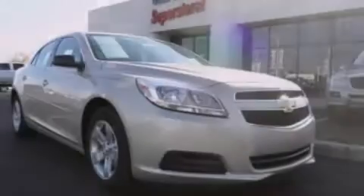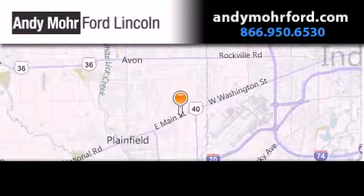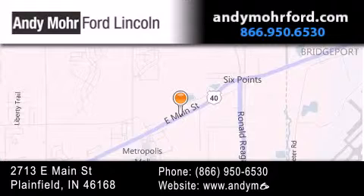This vehicle won't last long at this price. Call and arrange a test drive now. Andy Mohr Ford Lincoln is the place to find new Ford and Lincoln cars and trucks and pre-owned vehicles in Indianapolis.